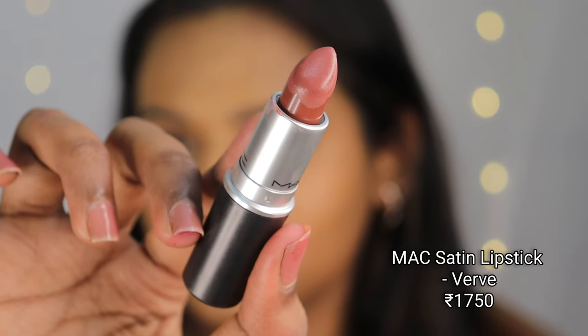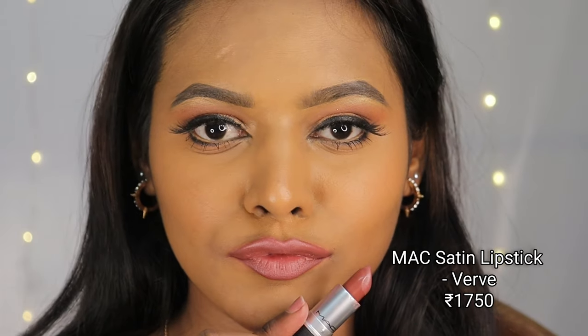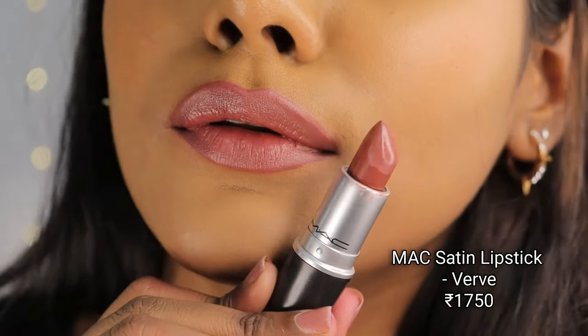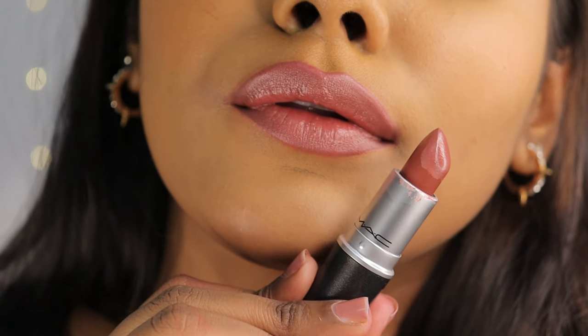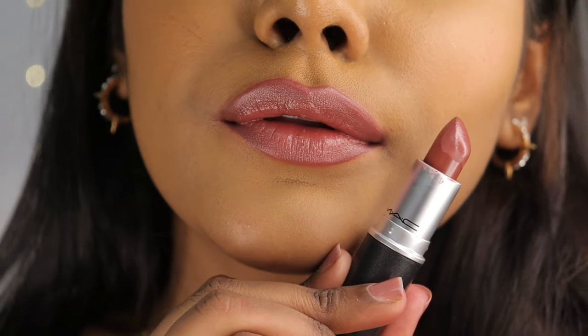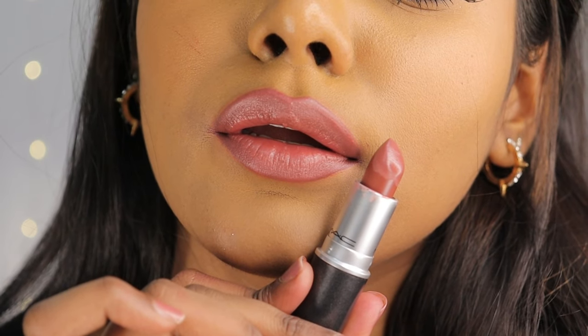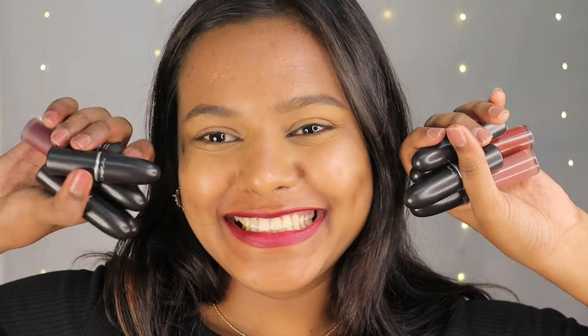Next up is a Satin Lipstick formulation from MAC Cosmetics in the shade Verve — a beautiful shade of brown. I love pairing this with some smoky eyes, but it can also be a great everyday wear shade for girls with medium skin tones. This is how it wears on me without any makeup.